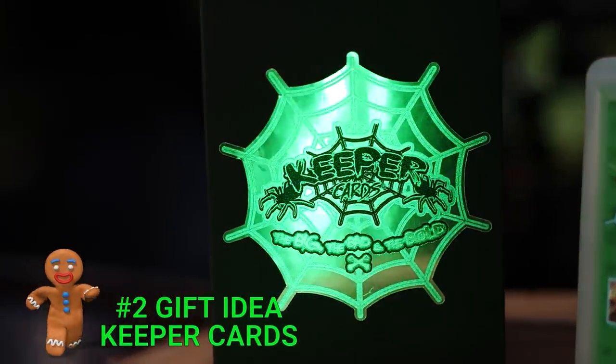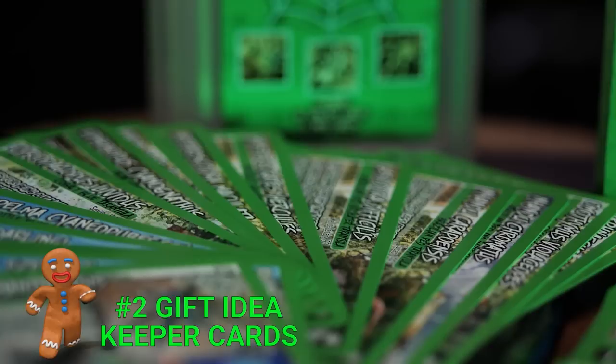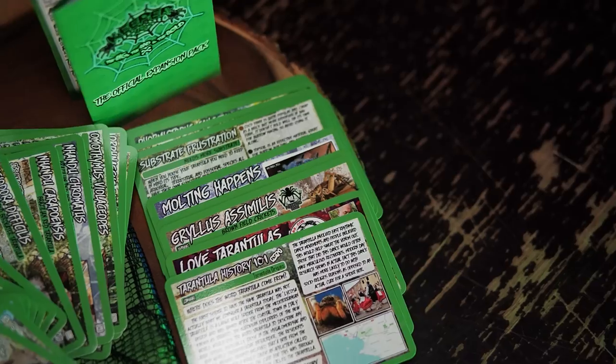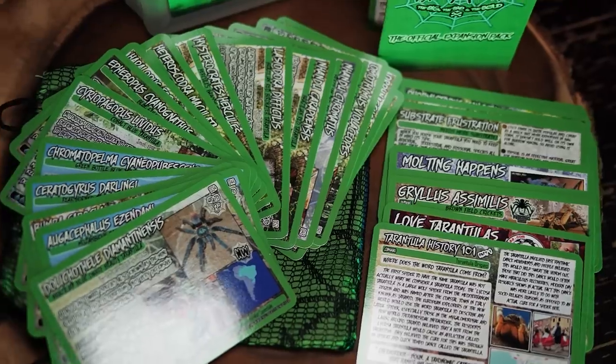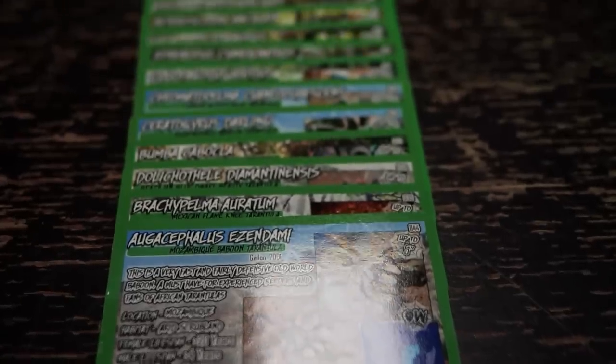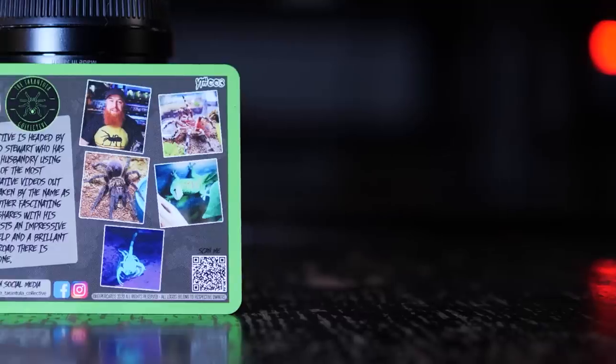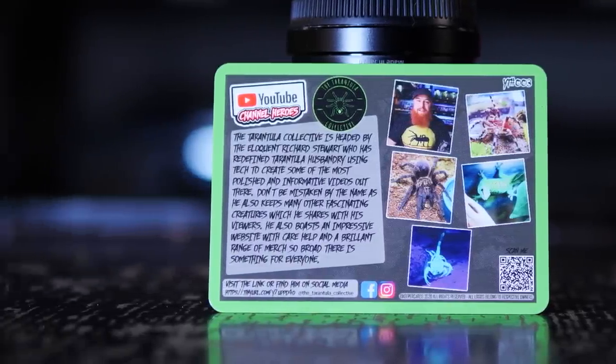Number two is something fairly new to the hobby but spreading like wildfire — and that is Keeper Cards. They're like trading cards that have information and photos of each species of tarantula. Right now there is a starter pack available as well as some YouTube Hero expansion packs. This month Keeper Cards launched their Kickstarter for a new expansion pack called 'The Big, The Bad, and The Bold.' That expansion won't be out until late January or early February, but you can buy the original starter pack or back the Kickstarter and give them a printout showing what they'll receive. It's an amazing gift from beginner to experienced keeper.